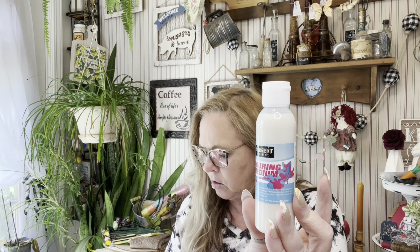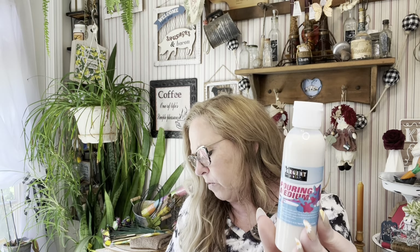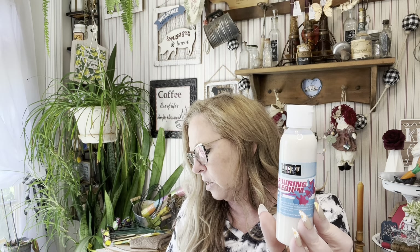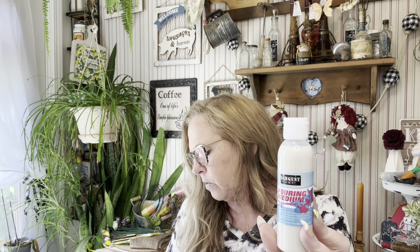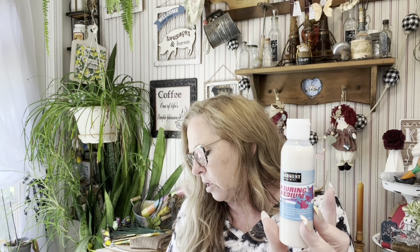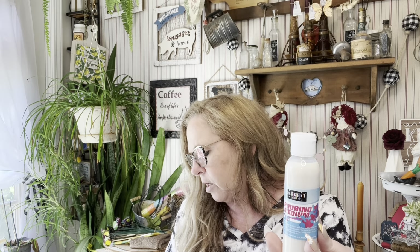This is the Sergeant Art pouring medium — you get four fluid ounces. It's permanent when dry and is for use with acrylic paint. For best results, apply Sergeant Art acrylic gloss to finish the project. It's made in the USA, so I picked up two of these.